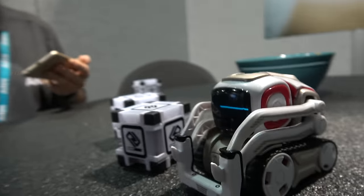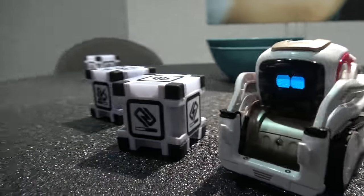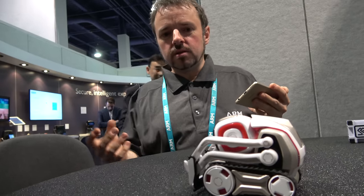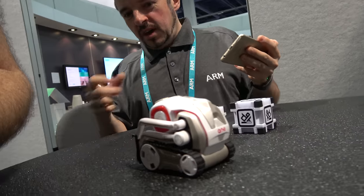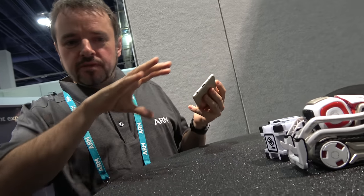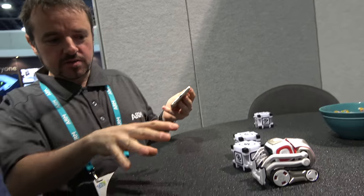So it has all kinds of AI functions, and it has a microphone, and it might respond to something. It has some sensors. If you just leave it idle, it'll just drive around the table. But it'll stop at the edge, so it uses the sensors to feel its way around and interact with the boxes.